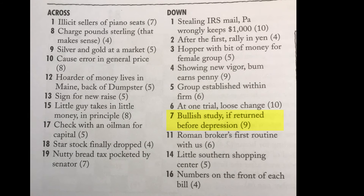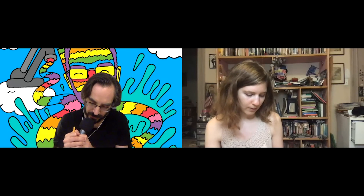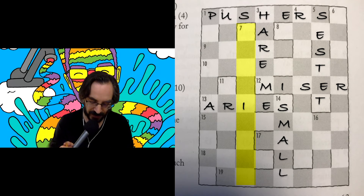Seven down: 'bullish study if returned before depression.' Bullish means stubborn or mad. Depression could be sad or sadness. 'Returned' might mean something is backwards — like the regal/lager example. Bullish is seven letters, but backwards it doesn't really do anything useful. It's pretty rare for a word that appears in the clue to appear unchanged in the answer.